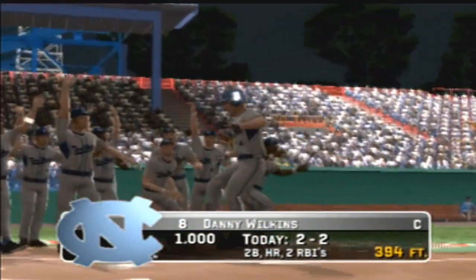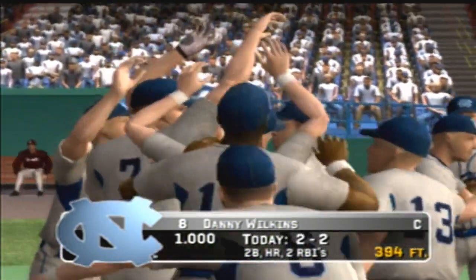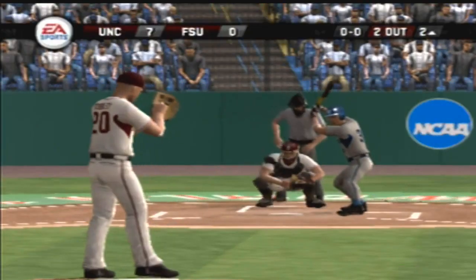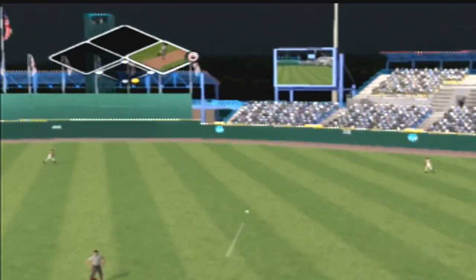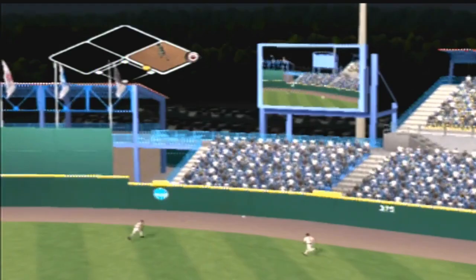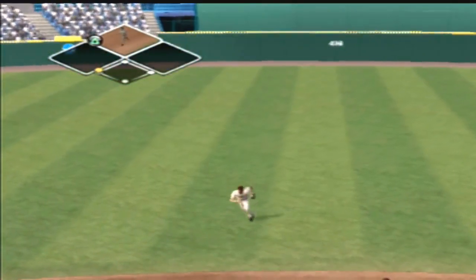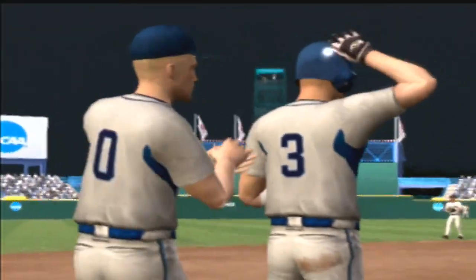That's three homers in the game — holy cow! Number three is 0-for-1 today. Two gone. Hit to shallow right. He's going for two, going for three — he slides into third and has a triple!